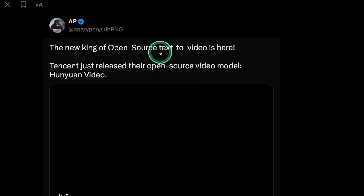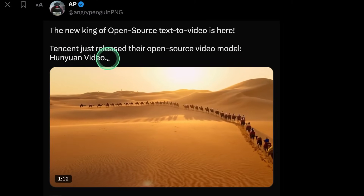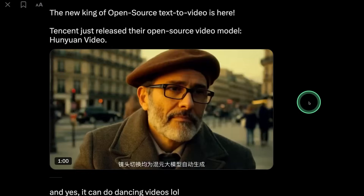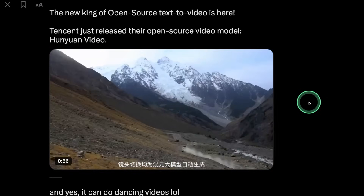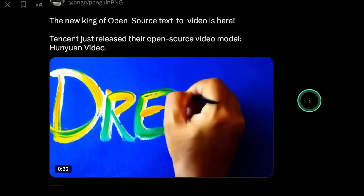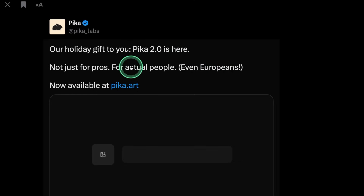Now we have an open source text-to-video generation model called Hanyuan Video, and the video is really stunning. The open source text-to-video model is getting better day by day, and the accuracy is higher compared to many other open source models. It's very difficult to identify whether it's an AI-generated video or a real video.